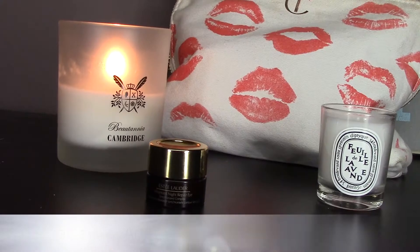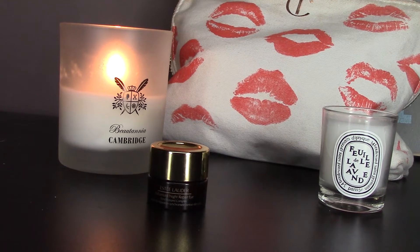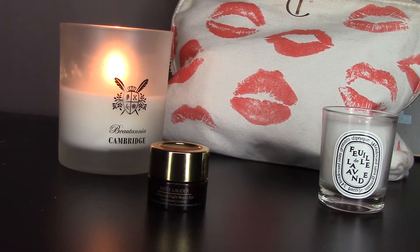After I've cleansed my face and my skin is completely dry, I start with my skincare routine, and the first thing I start with are my eyes, because I've got very sensitive eyes. If I use other products first, sometimes I get a little bit of an allergic reaction. The first product I usually use is a serum — it's by Estée Lauder, it's their Advanced Night Repair Eye. It's quite pricey but it's got wonderful ingredients and it really does make a difference, especially if you're worried about fine lines and wrinkles.